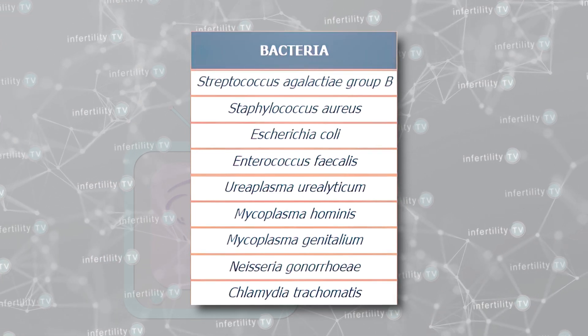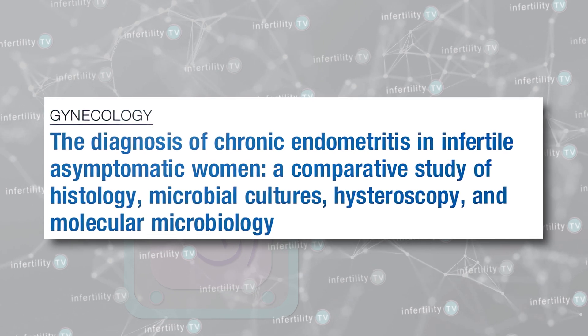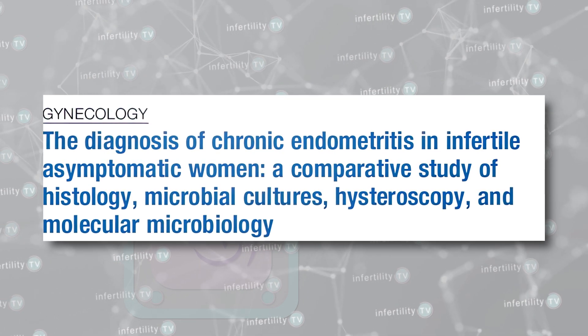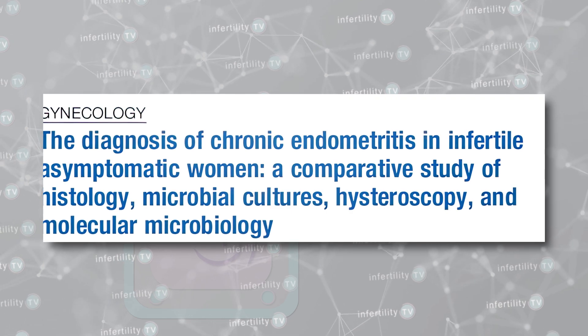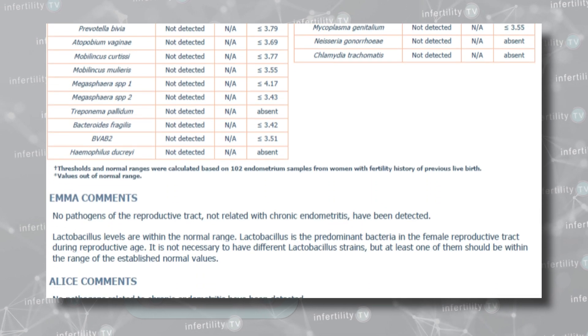This is a very important distinction. The presence of bacteria, even abnormal bacteria, does not necessarily result in inflammation. In fact, in their own study, the company that offers this test found that there was little correlation between the results of their test and the presence of chronic endometritis diagnosed by plasma cells. The ALICE report does not even include an assessment for plasma cells. So far, there have not been any studies showing that having an abnormal ALICE result alone is associated with a lower IVF pregnancy rate.